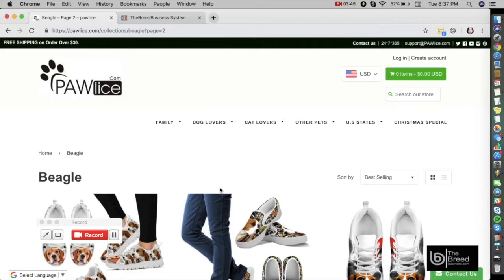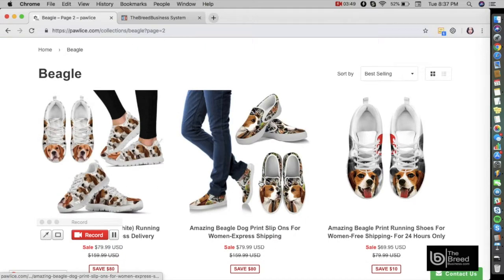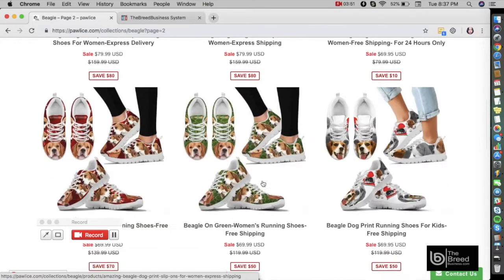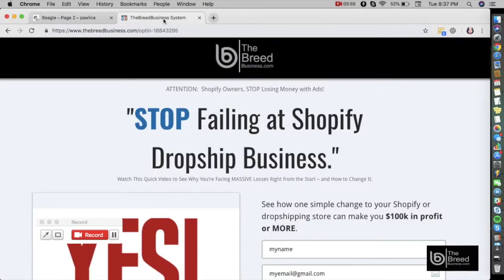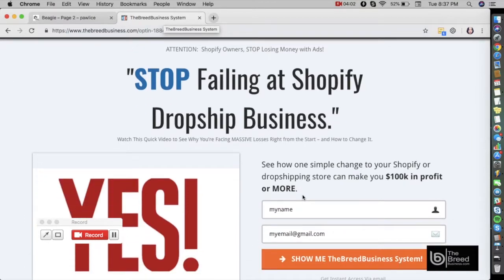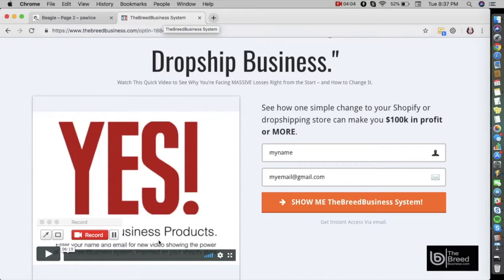In order to know your profit margin on a specific product like these sneakers and slip-ons — there are a ton of other products here — you can simply go to www.thebreedbusiness.com, enter your name and email address, and you will be directed immediately to a video that shows everything on how you can start your own dropshipping business model using the Breed Business system and Shopify platform.